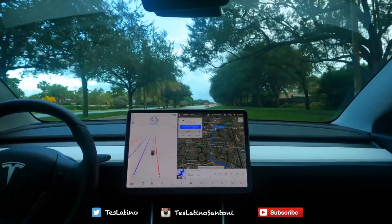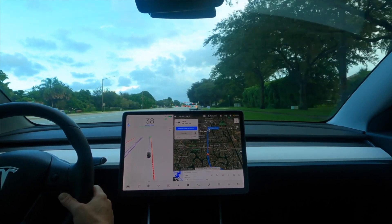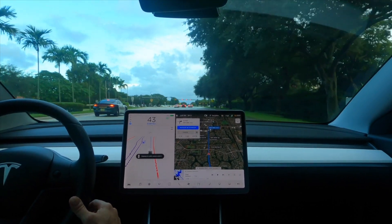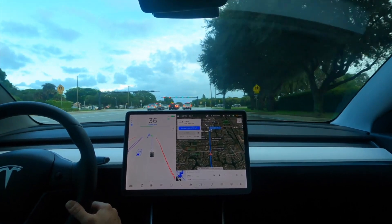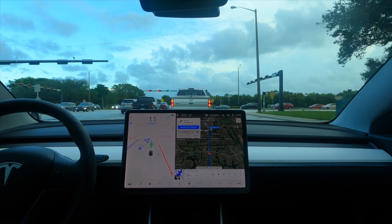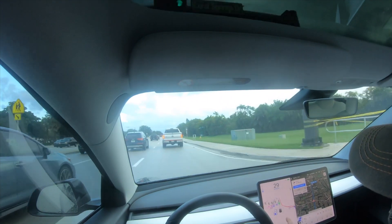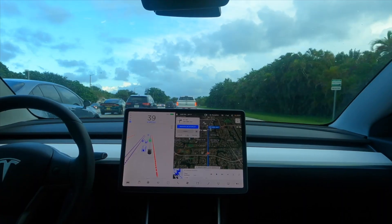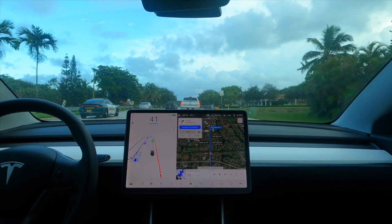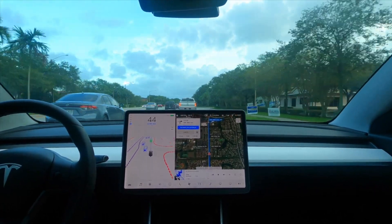Nice and smooth. I guess it took the right lane because it knows that we need to make a right a little bit ahead. So it shows that side of the unmarked lane. A lot of visualizations here when there's a lot of traffic. We're about half a mile from the destination. Let's see how far inside the store parking lot it takes us.